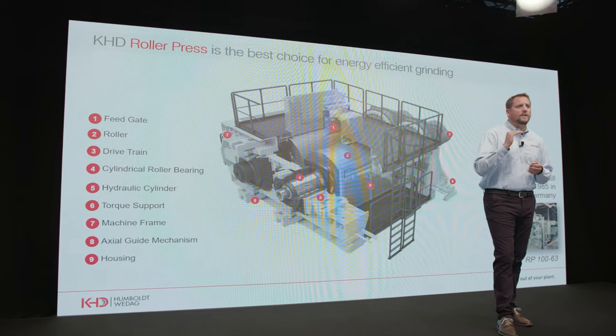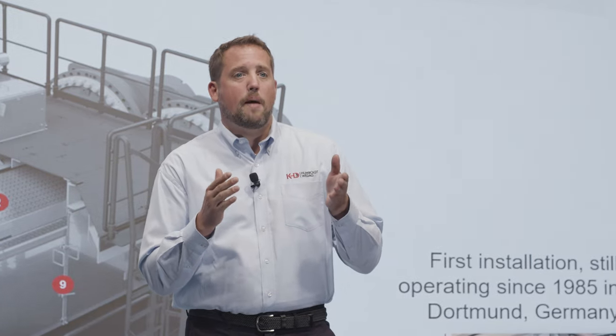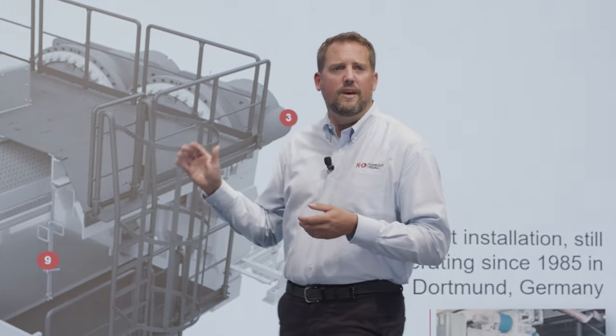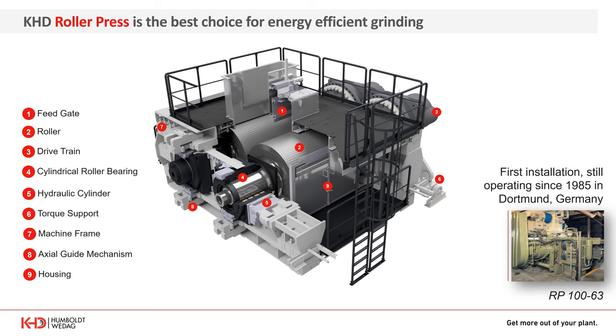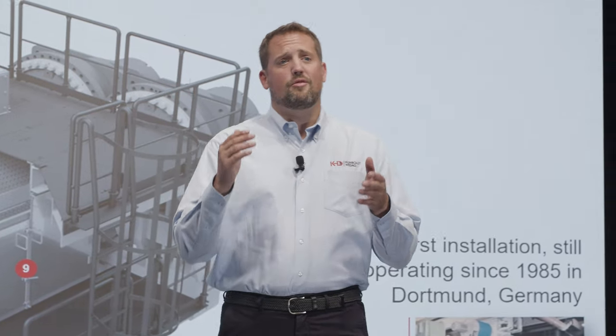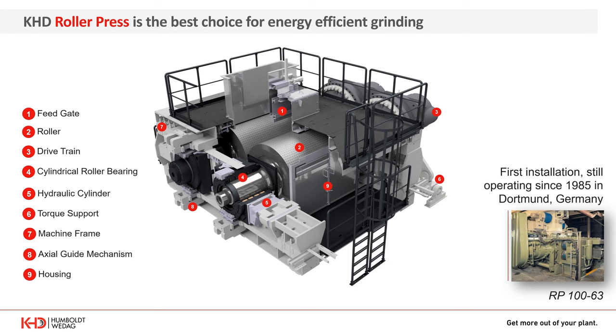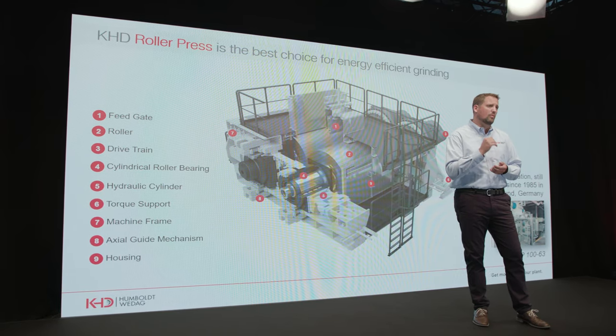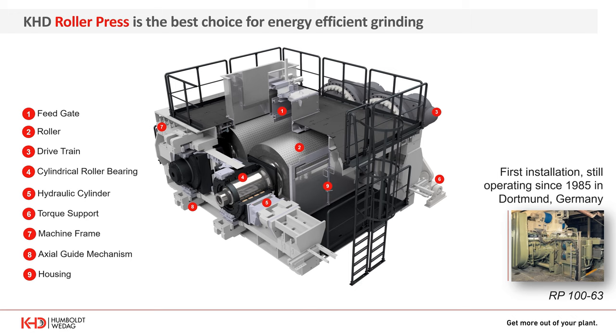The drive power is transferred to the grinding rollers via multi-step planetary gears with a spur gear step connected in series. The gears are mounted on the drive shaft using hydraulic shrink coupling, ensuring absolute safety against slip. Torque supports are linked directly to the machine foundation, preventing torque-related stresses from acting on the roller shaft and bearings while giving the rollers absolute freedom of movement. Material is gravity-fed vertically to the roller gap via the feeding device, and forces are transmitted by the hydraulic system to the sliding roll.